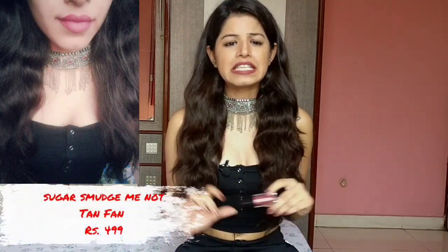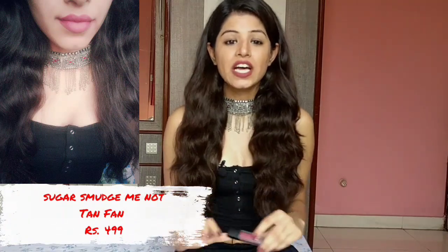The first shade that I would like to show is the one that I'm wearing right now. It's Tan Fan from Sugar Collection. It's a very pretty shade — a dusty rose with a hint of mauve in it. It will look good on all skin tones. The downside is that it's very drying on your lips, so you'll have to apply lip balm before applying this. I'll be inserting prices of all the lipsticks so you can get an idea of the cost.